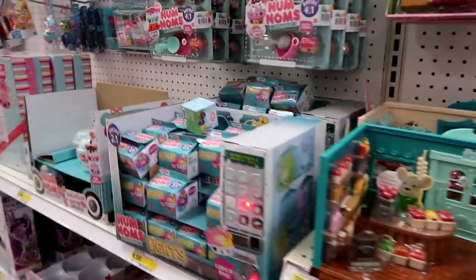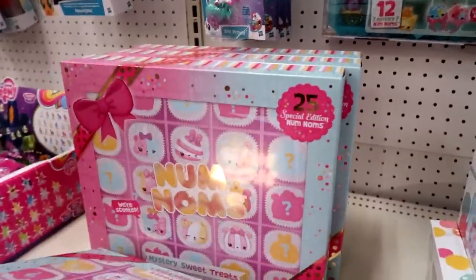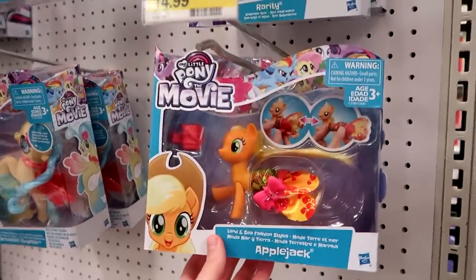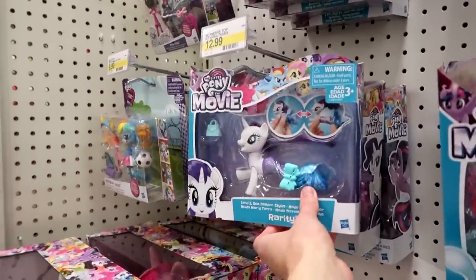And Little Woodies. Nom Noms. We have the mystery pack — Sweet Treats. This is really cute, I like that one. They have lots of those. They're cute, I really like those.